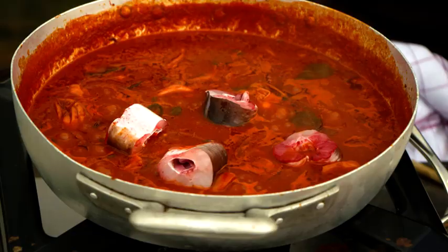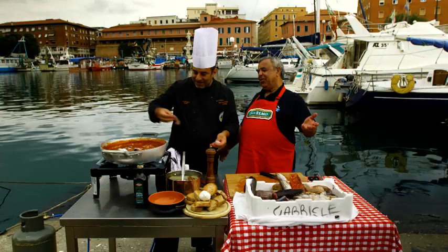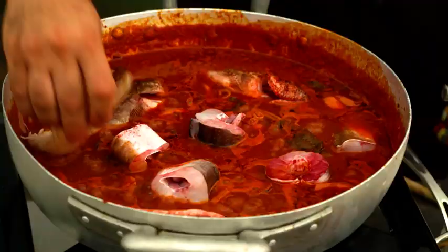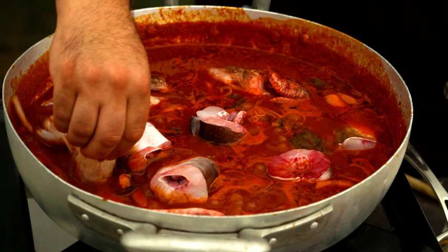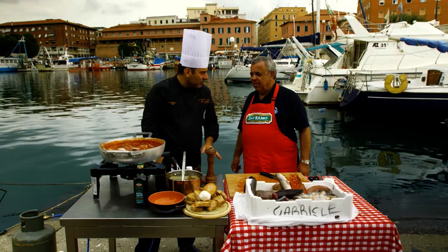So we're going to put the fish into the sauce: the scorpion fish, then gallinella — gurnard, and the filetto. Then cicala — it's what we know as a mantis shrimp, a bycatch with the prawns. Cinque minuti — five minutes — ed è pronto. And we're ready to mangiare!